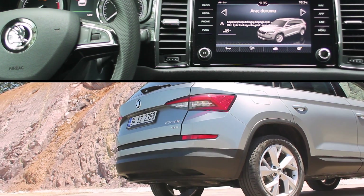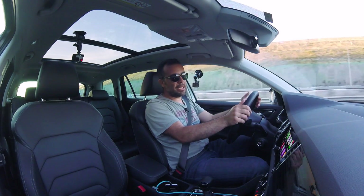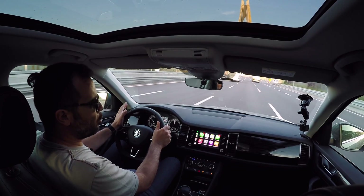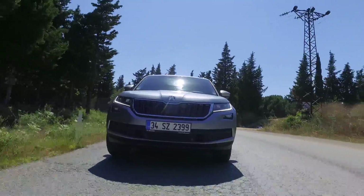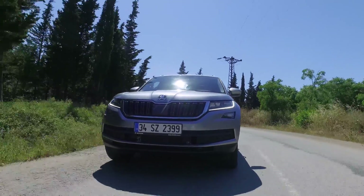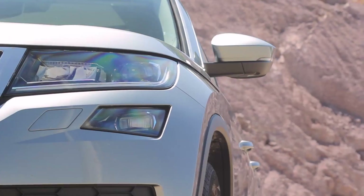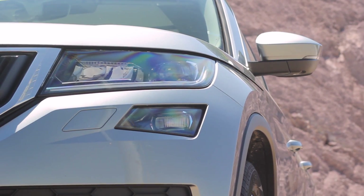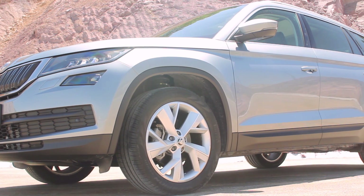O zaman biraz düşünülür. Eğer dizel almak isterseniz, 2 litrelik 190 beygirlik 4x4 DSG dizel var ama o motor yıl sonunda gelecek ve fiyatı henüz belli değil. 1.6'nın üstüne çıktığı için ÖTV çok daha fazla artacak, bir üst banda geçecek ve otomobil herhalde 300.000 TL sınırlarına yaklaşır. O zaman biraz anlamsız olur.